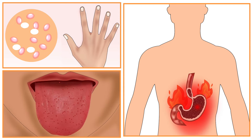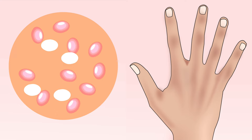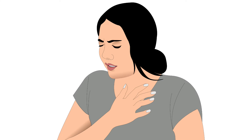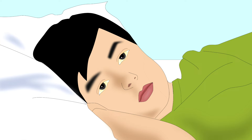Let us now look at the symptoms of vitamin B12 deficiency. Soreness of the tongue and mouth ulcers are common symptoms. Inflammation of the stomach can also occur. Anemia is another common symptom — a condition in which there is a lack of enough healthy red blood cells. Pallor, fatigue, and shortness of breath are indications of anemia. Reduced appetite, diarrhea, and jaundice are also seen.